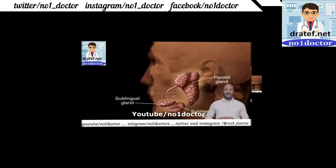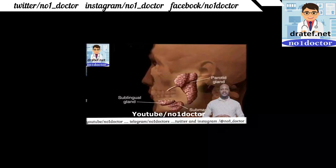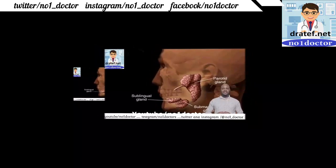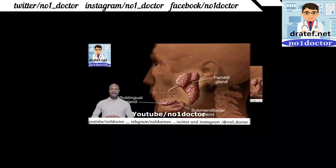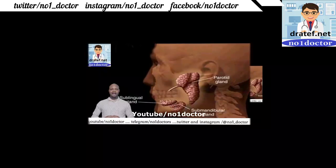Parotitis: the parotid gland is surrounded by a tough fibrous capsule. Postoperative or sick dehydrated patients may develop parotitis, demonstrated by plain X-ray or contrast injection. Salivary neoplasms: 75% of all salivary neoplasms are in the parotid; the pleomorphic adenoma is the commonest tumor. Histologically it appears to be made up of different types of tissue and is prone to recurring locally if treated by simple enucleation. In old age it gives rise to a soft, well-defined cystic lump or may become hard and fixed.